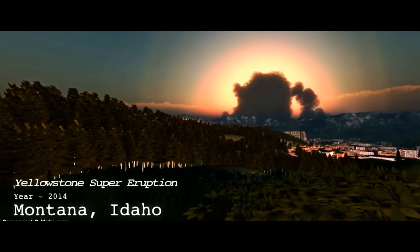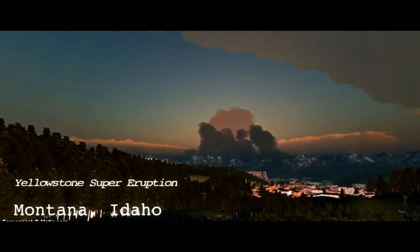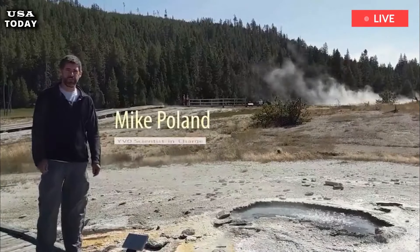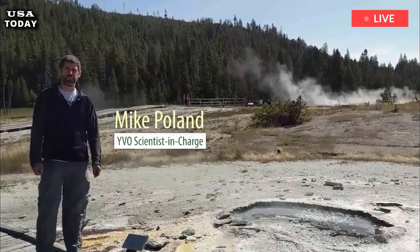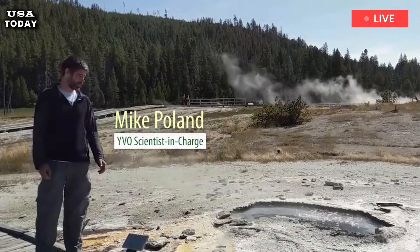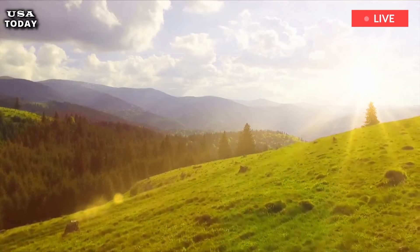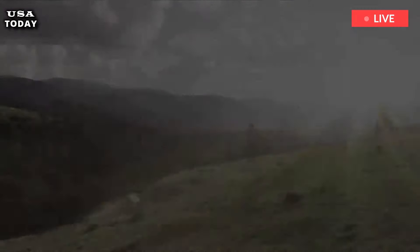Yellowstone Volcano: How USGS Finds Signs of Abnormal Movement to Identify Danger. Yellowstone volcanic geologists who monitor US supervolcanoes for signs of activity are keeping alert for unusual ground movements, which could be indicators of dangerous volcanic activity.